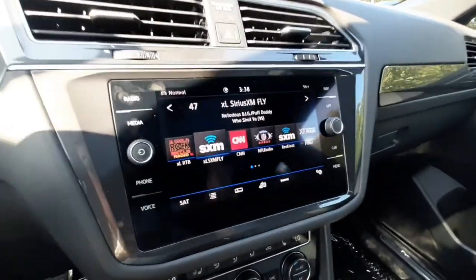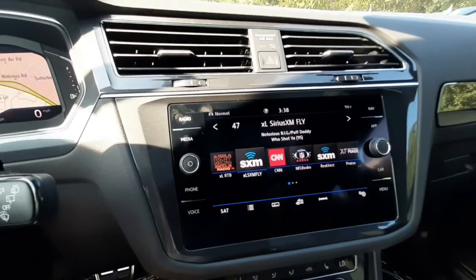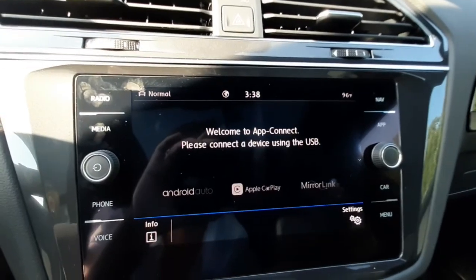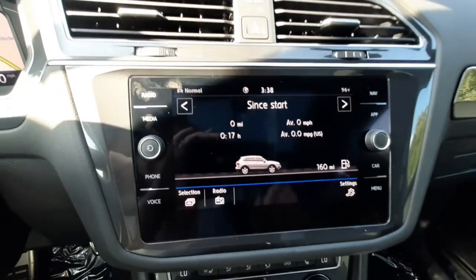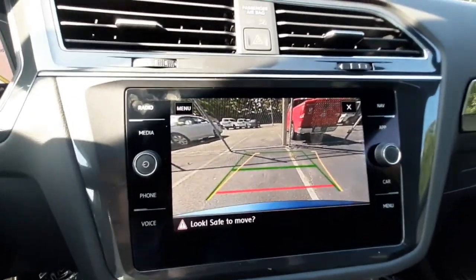The infotainment system will have three complimentary months of Sirius XM radio and five years of complimentary Car-Net. You can connect your phone with Bluetooth or go to apps and connect with Apple CarPlay or Android Auto. You can also see your car stats on this display, and the rearview parking camera will show up with dynamic guidelines that turn with your steering wheel to make backup parking nice and easy.